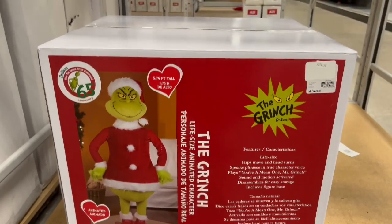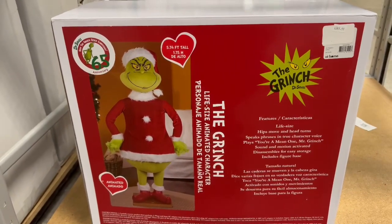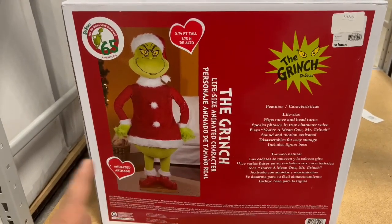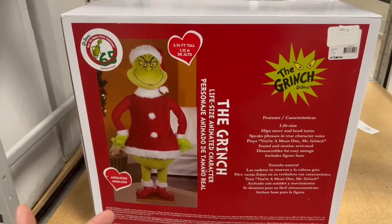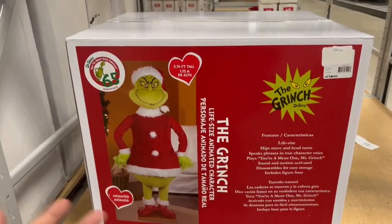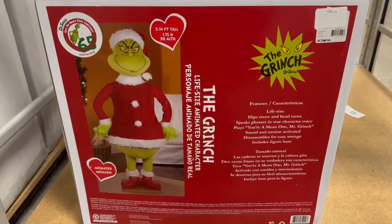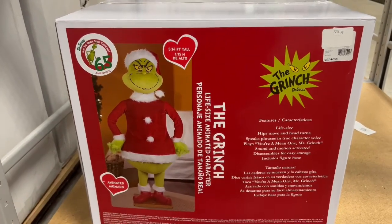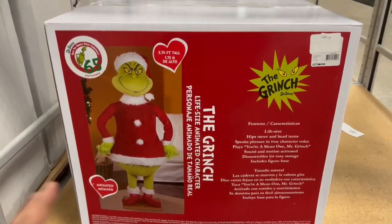And then we have for $249.99 the Grinch animatronic - 5.74 feet tall. This thing is really cool. We usually have him built but they sell like crazy, so I'm actually surprised we still have this one boxed. It's kind of hidden all the way in the back of the aisle. We got the life-size animated Grinch - he shakes his hips and turns his head as it plays the music, and he says different phrases from the movie. Pretty cool.